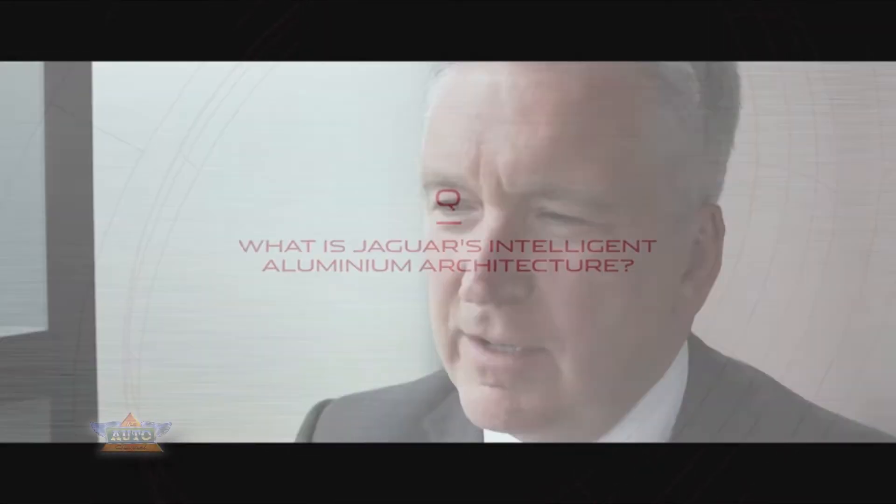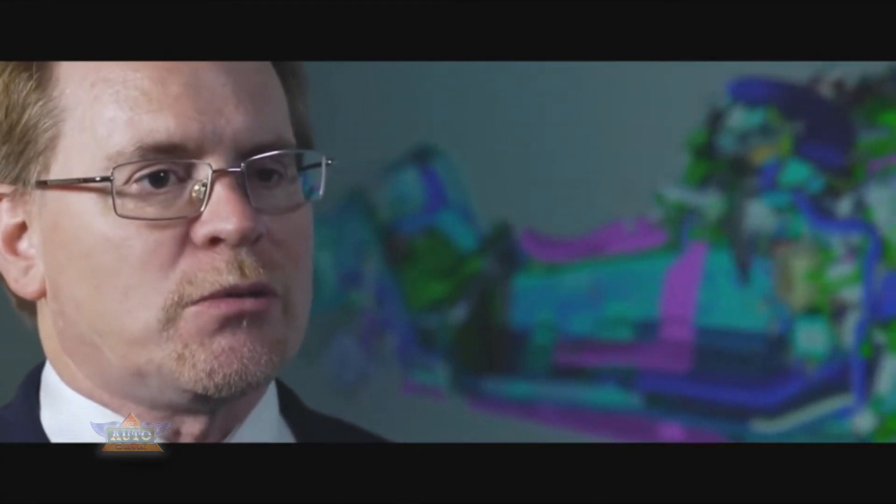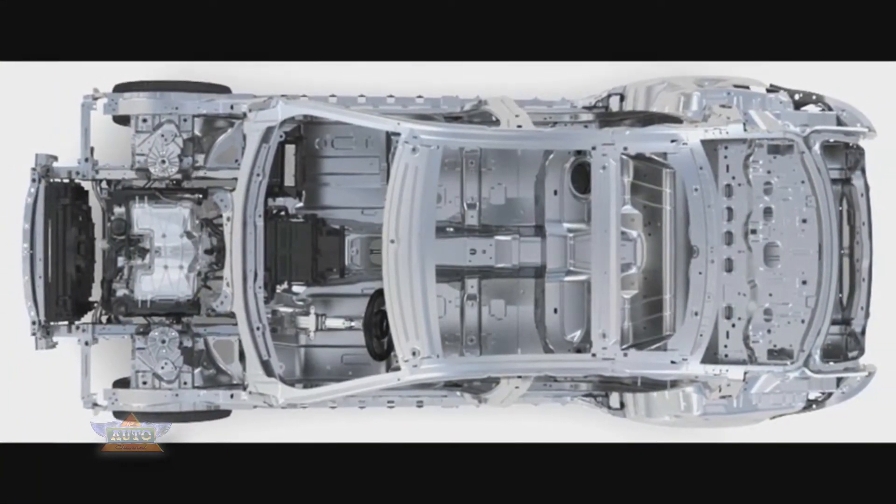The new architecture is absolutely a pure embodiment of what Jaguar is and should be for the future. IQAL is a new premium lightweight architecture designed to meet the sustainability challenge for Jaguar Land Rover going forward into the future. What this architecture gives us is an opportunity to create something different — it enables us to deliver a diverse range of products whilst protecting the Jaguar DNA which must be at the heart of all the products that we make.